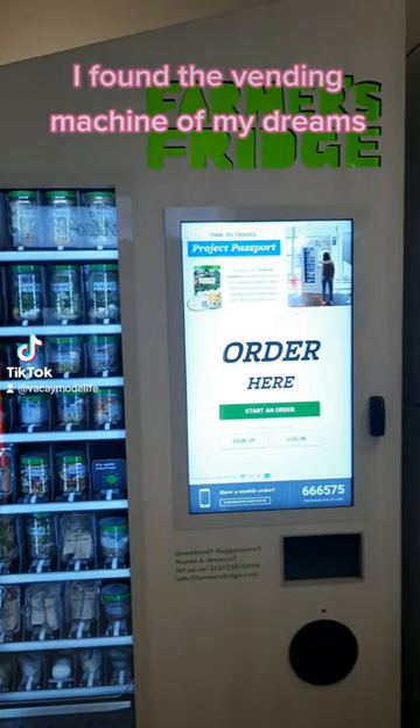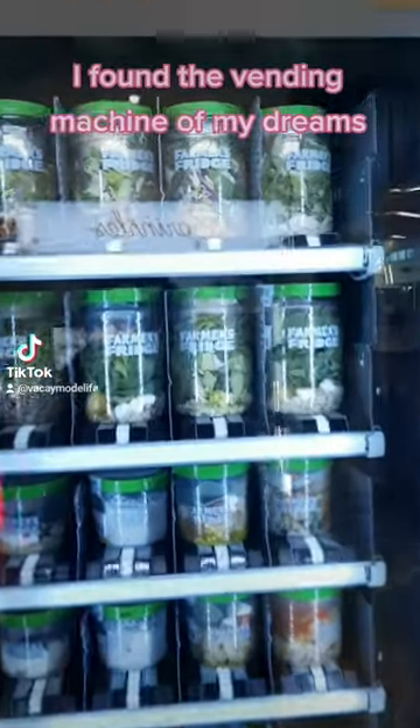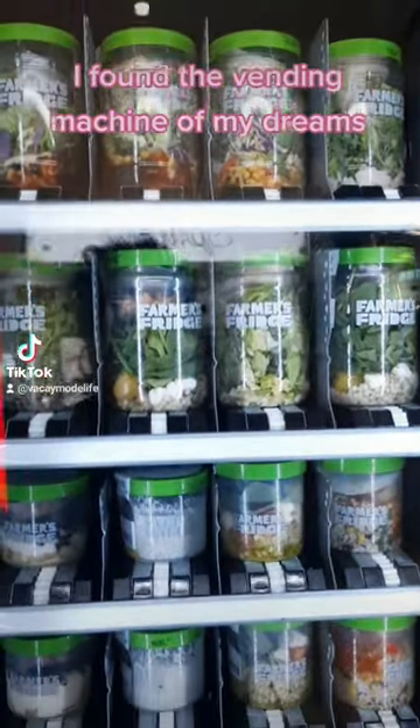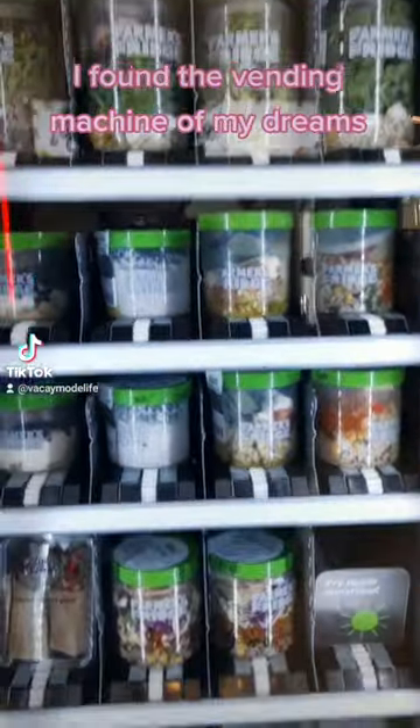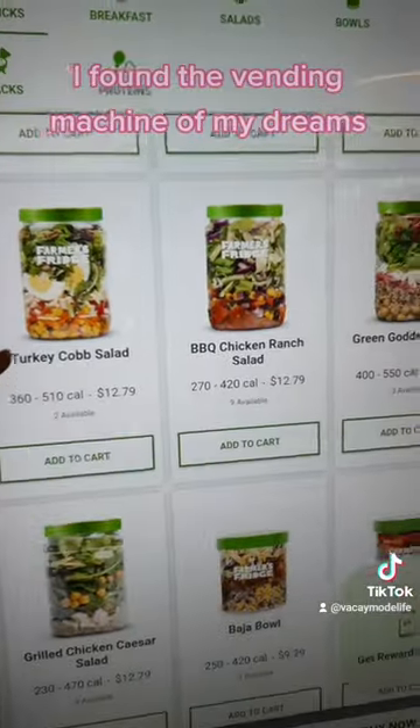Hey guys, it's your girl Sean. I literally had like 20 minutes before my flight was about to board and I ran into this awesome vending machine called Farmer Fridge. They had everything from salads to yogurts to chicken Caesar wraps to sandwiches and even soup.